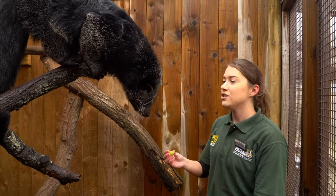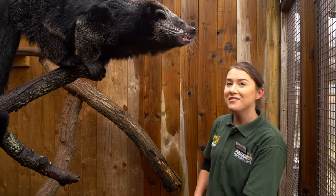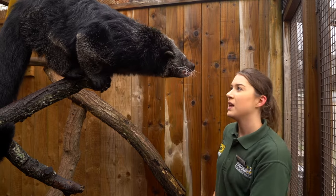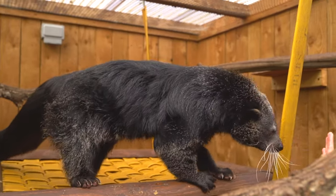Binturongs are generally frugivores, which means they eat fruit. As you can see, I'm giving him some grapes here which he absolutely loves, but occasionally they can eat vegetables and small mammals and birds as well. Here at the zoo we give Rambutan lots of fruit, vegetables, and other meat too.